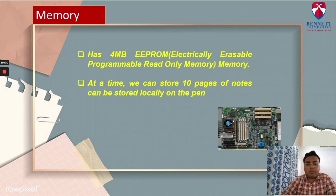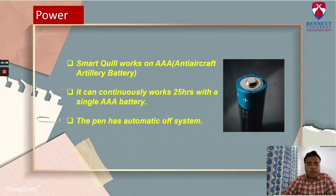It is similar to the way a microphone detects sound input given to it. SmartQuill is powered by an AAA battery. It will run for about 25 hours on a single AAA battery. The pen will power down after a period of no movement, so it supports an automatic off system.